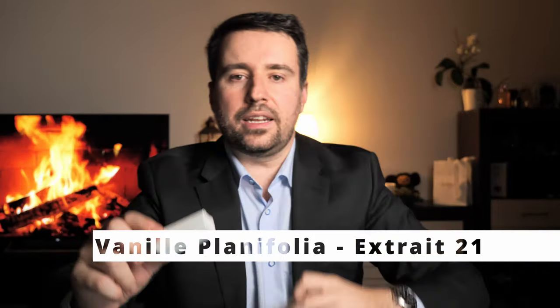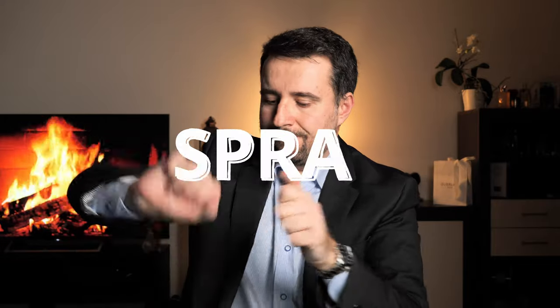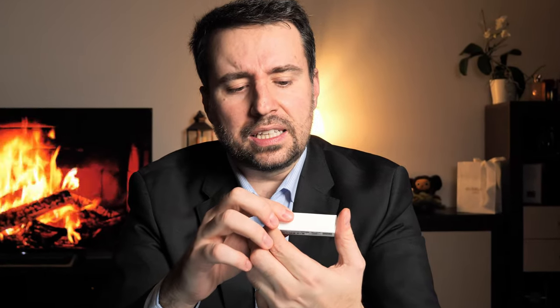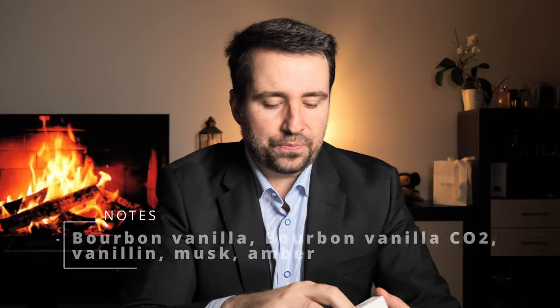Number four is Vanilla Planifolia Extrait 21. This is sweet powdery and absolutely great. For vanilla lovers you can't get better than this. Wow — instant ice cream! Such a great vanilla scent. You have Bourbon Vanilla, Bourbon Vanilla CO2, vanillin, musk, and amber. The vanillin probably gave me that ice cream impression. The significance of Extrait 21 lies in the acknowledgement of the golden number for Guerlain's Vanilla — this exceptional vanilla undergoes a meticulous 21-day cold maceration process in alcohol to evolve into a tincture.